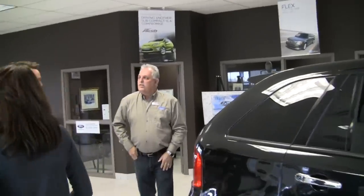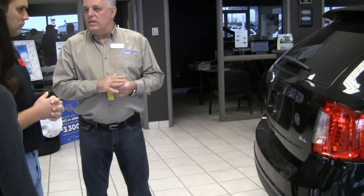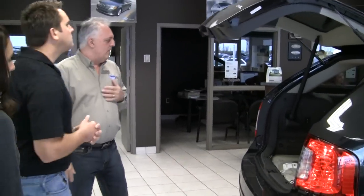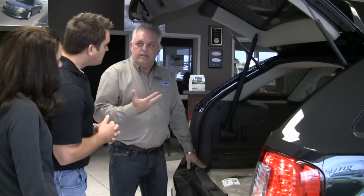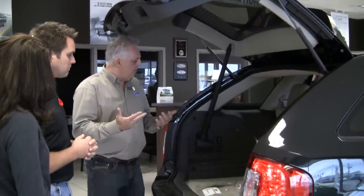With the Intelligent Access Control, this has a keyless feature. It does have a remote control that you can actually start the vehicle through the key fob. Intelligent Access — you can keep it in your pocket or your purse. You walk up to the back, touch a button here, it automatically opens. Great feature to have. Also, in the back, there's a button to shut it. If it does shut, it does reverse, so you don't have to worry about getting anything stuck in it. It's going to actually signal by beeping that it's closing.